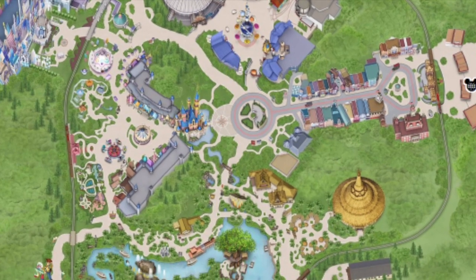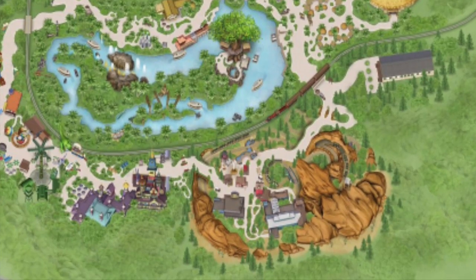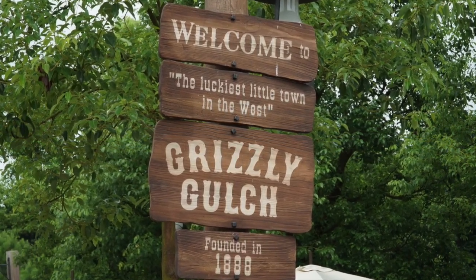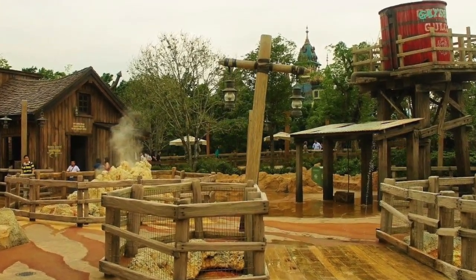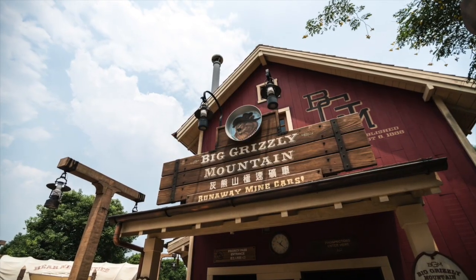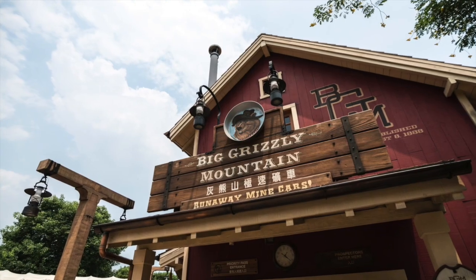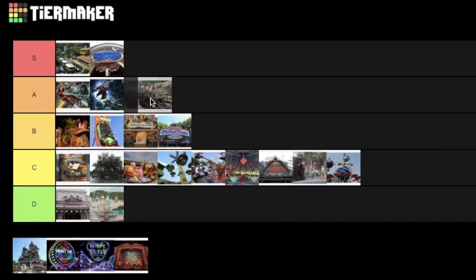On the other side of the park, two unique lands were added in 2012 and 2013. Grizzly Gulch was the first, stylistically similar to Frontierland but a bit smaller. It only features one attraction, but it's the best roller coaster in the park. Big Grizzly Mountain Runaway Mine Cars is similar to Big Thunder Mountain, but also shares similarities with Expedition Everest due to its backwards portion, and Rock 'n' Roller Coaster with its high speed launch. It is a must-ride for any thrill seeker and is definitely an S tier attraction.